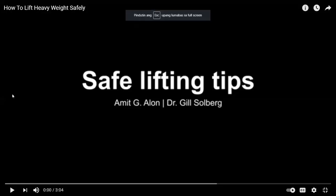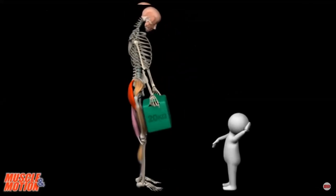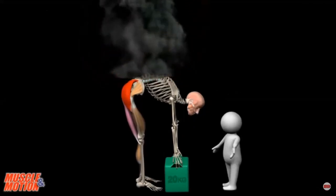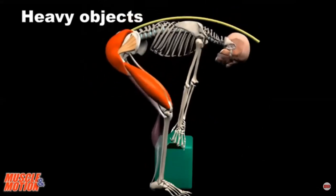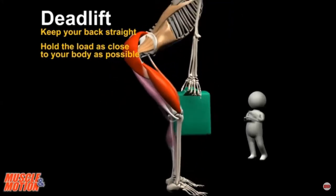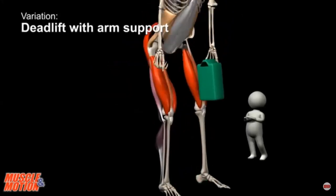Safe lifting tips: how do you lift objects and keep your back healthy? One of the biggest causes of back injury is lifting objects incorrectly. The big question is how to lift a light or heavy object safely. One of the common mistakes is rounding the back, which creates a serious risk of damaging the lumbar vertebrae. The deadlift is suitable for heavy weights — keep your back straight and hold the load as close to your body as possible. This principle is very important in lifting weights.